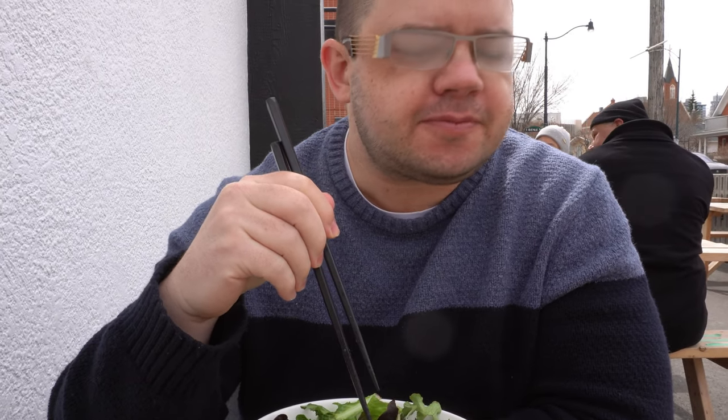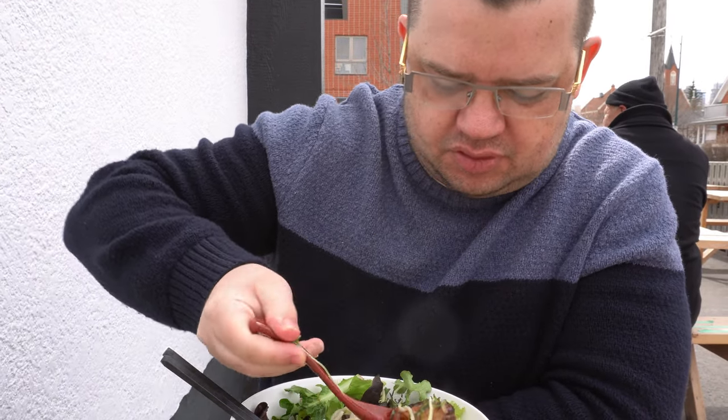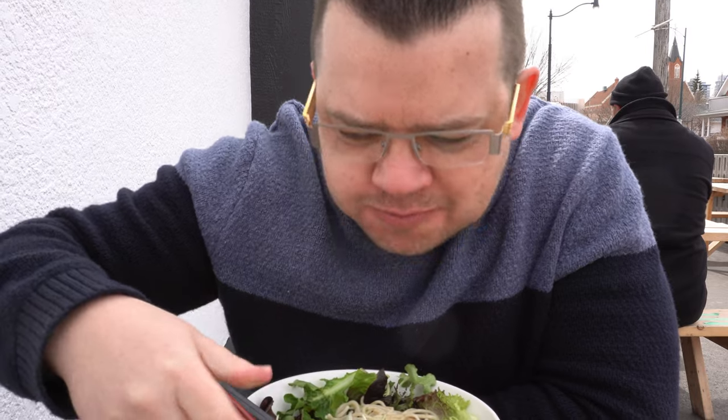Oh, my glasses are all fogged up. How's that first taste? Oh. Homemade. Pure. There's nothing like that charsu. Nothing. It's soft and salty and just... I'm rarely lost for words, but there's nothing like it. Amazing.